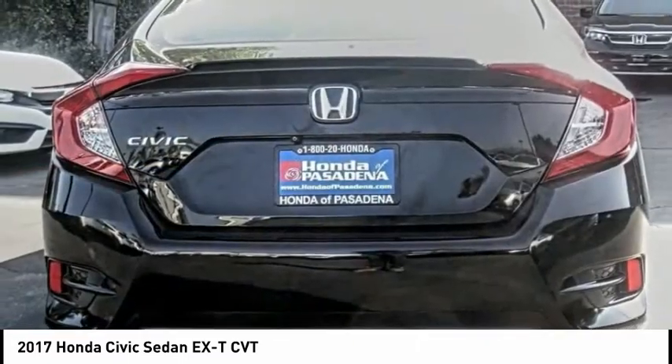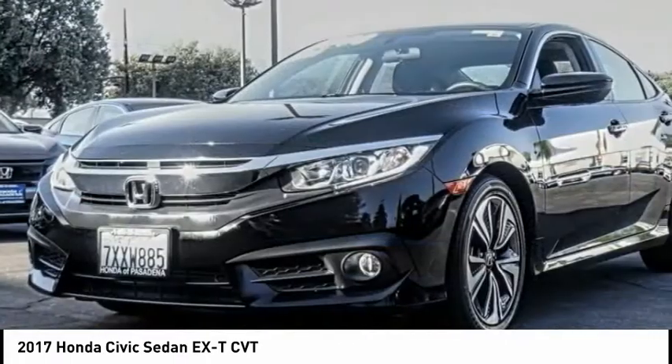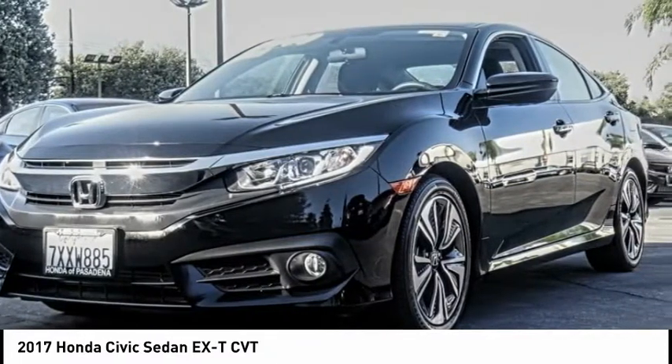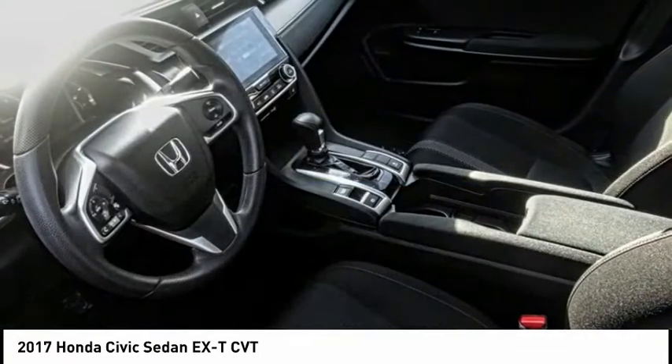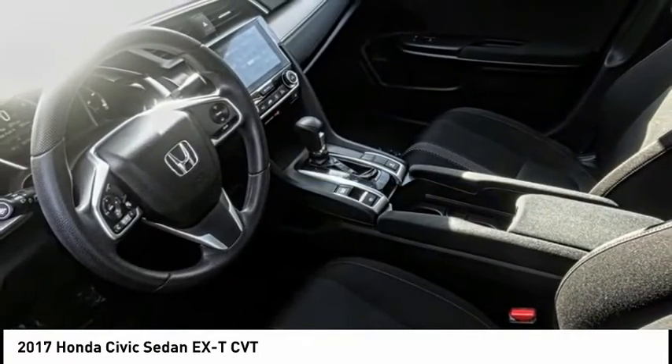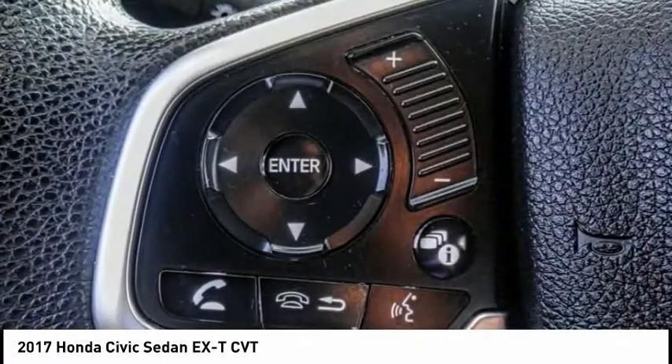This vehicle has less than 25,000 miles. Here are some of this vehicle's great options: electronic stability control, brake assist, traction control, remote keyless entry, fog lights, speed control, power moonroof, four-wheel disc brakes, rear window defroster, and security system.